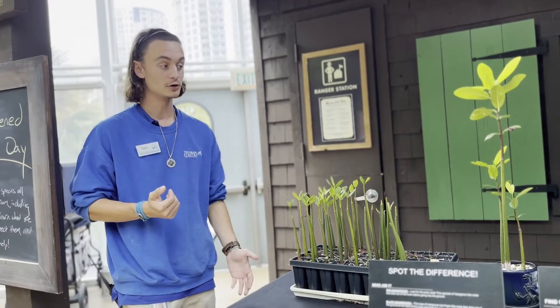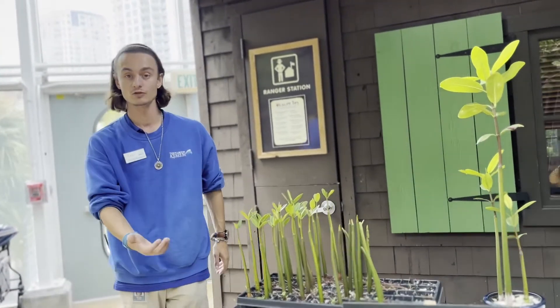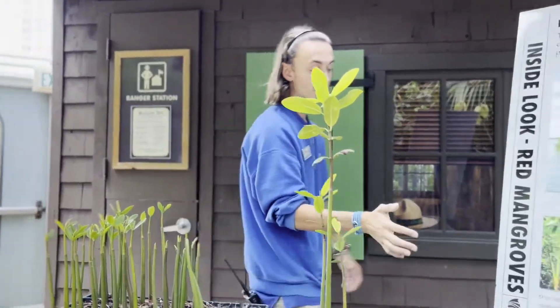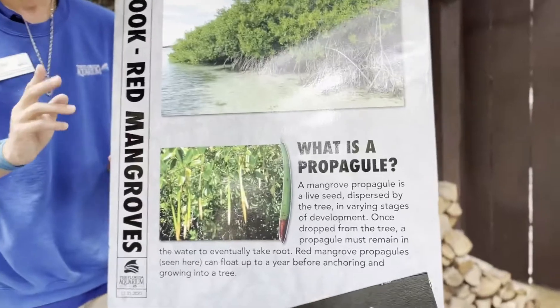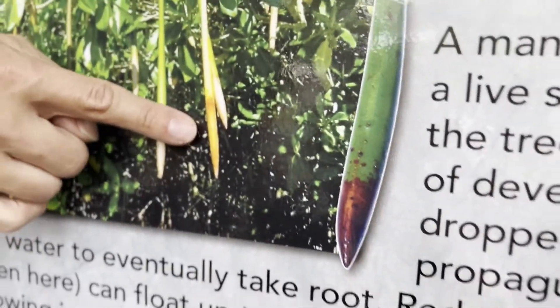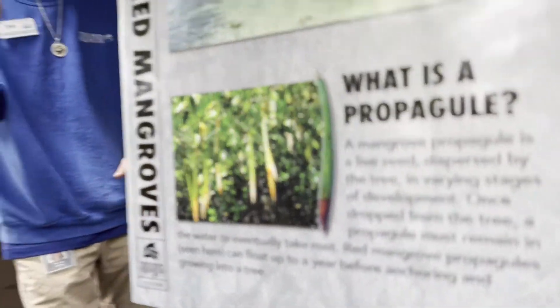The way that mangroves reproduce is a little bit different from other plants. Most plants, a seed hits the ground and it starts to germinate inside the soil. Mangrove seeds, also known as propagules, will start to germinate while they're still on the parent tree. Then they drop off, and some of them will land in the mud right next to the main tree.